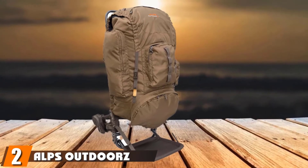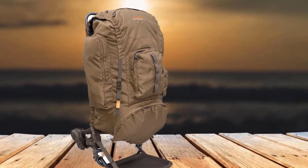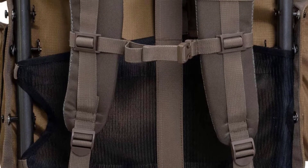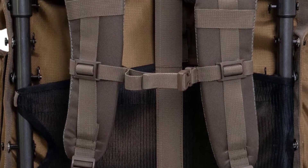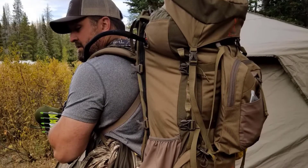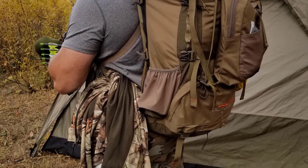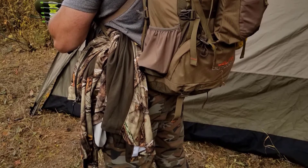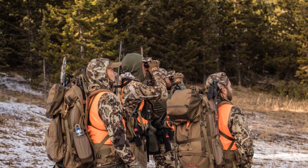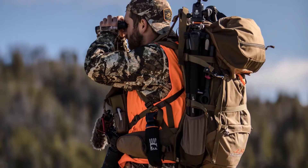Moving on to number 2, we have the Alps OutdoorZ Commander Plus Pack Bag. It features a sturdy frame to help keep the backpack aligned when not being carried, along with multiple convenient internal and external pockets that support organization. In terms of durability, the backpack is designed to withstand the harshest of terrains — it is made with durable nylon ripstop material, which means it is waterproof and abrasion-resistant. The frame and latching system have reinforced stitching so the backpack can withstand excess weight without coming undone.